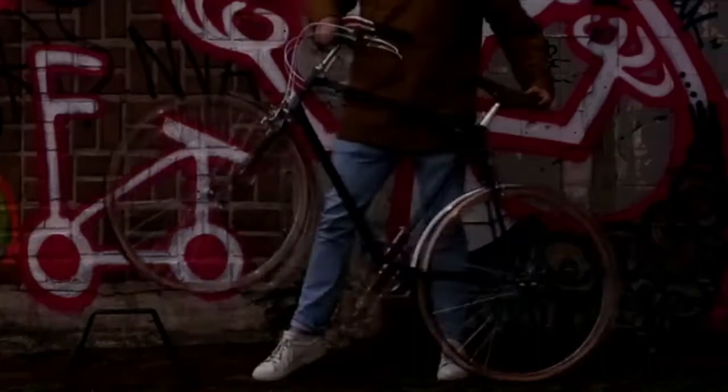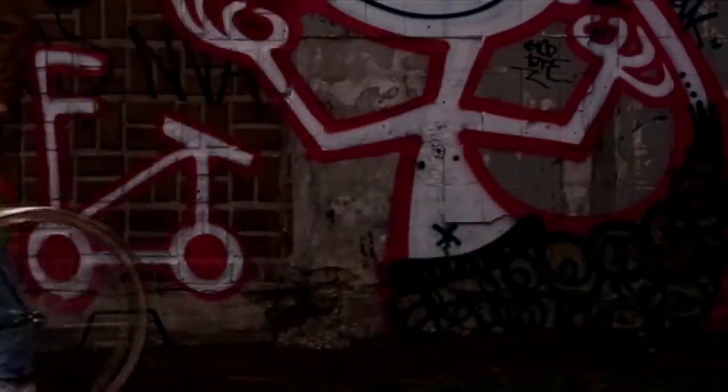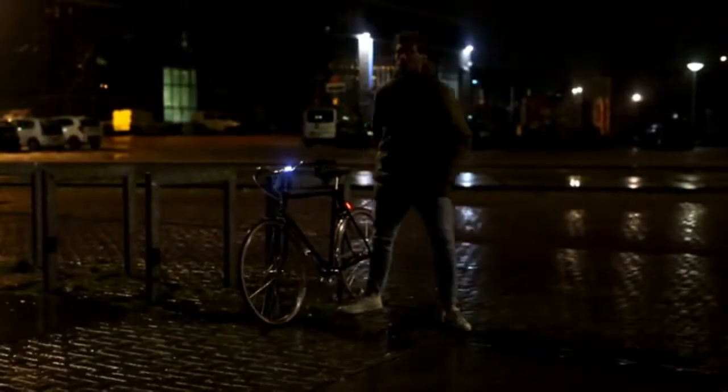LIDA operates fully automatic. It turns on when you grab your bike and turns off when you've arrived safely at your destination.